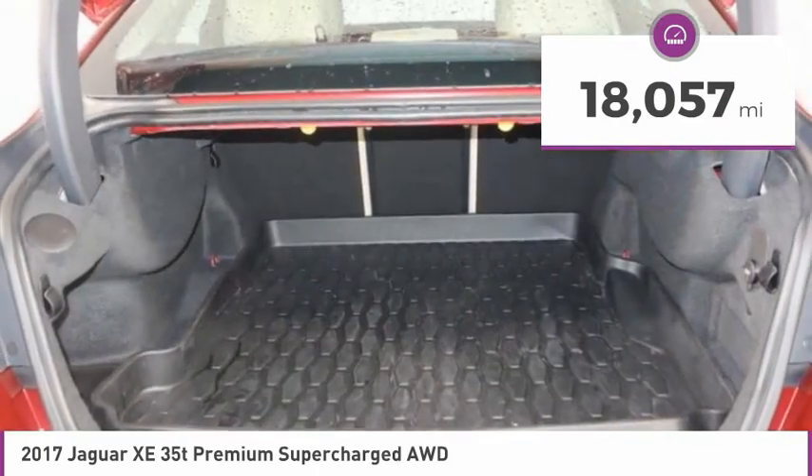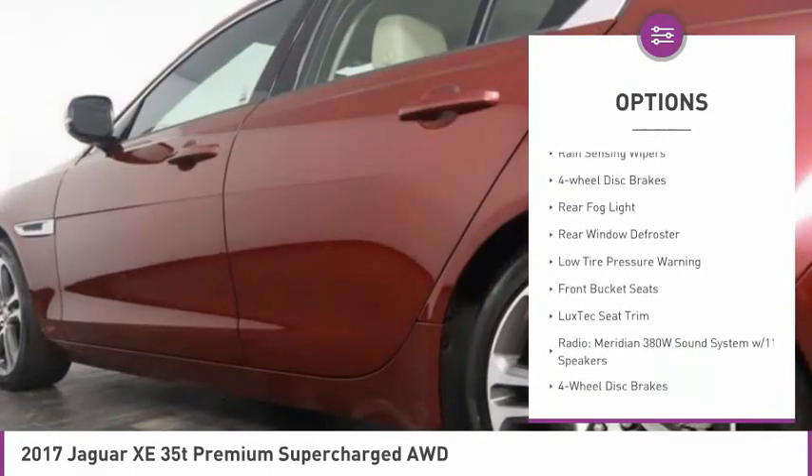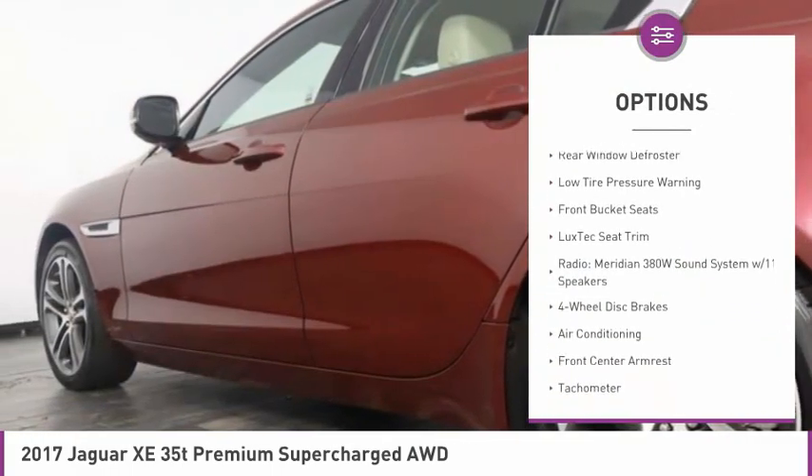Here are some of this vehicle's great options: electronic stability control, alloy wheels, brake assist, remote keyless entry, and power moonroof.